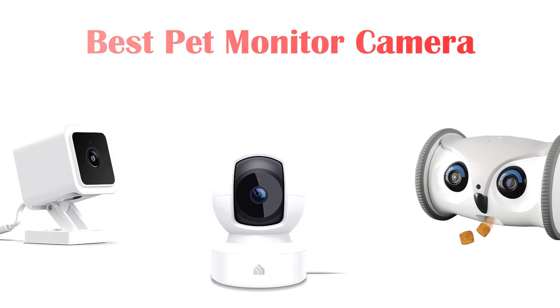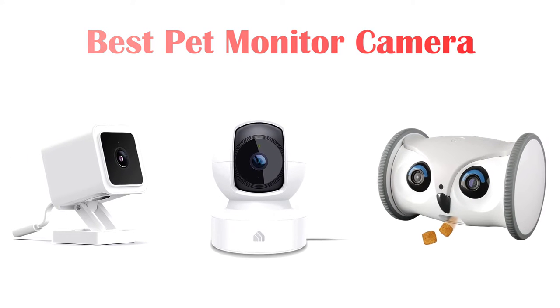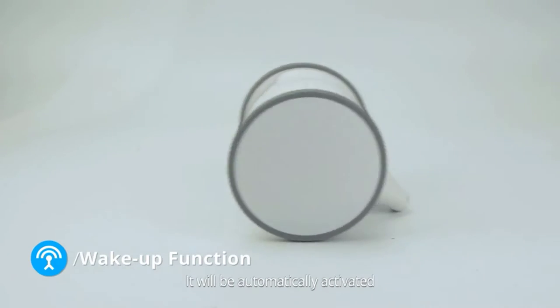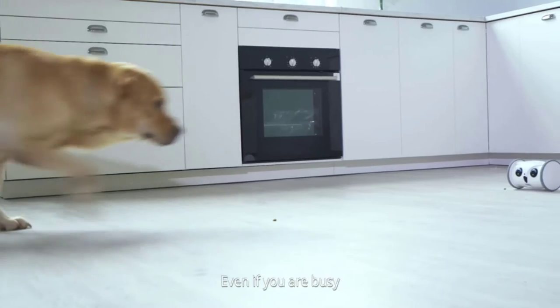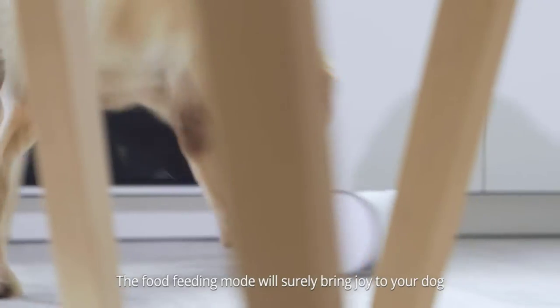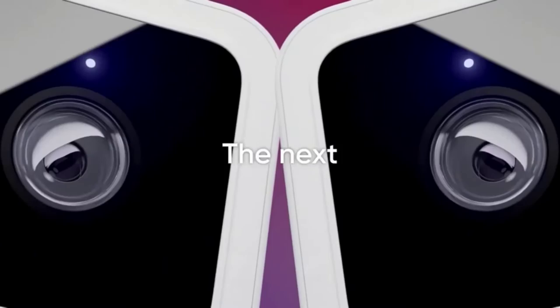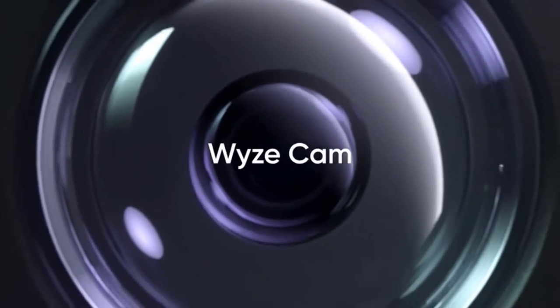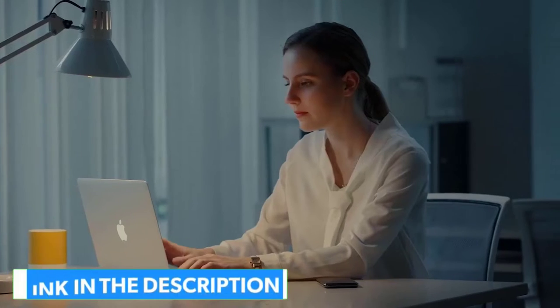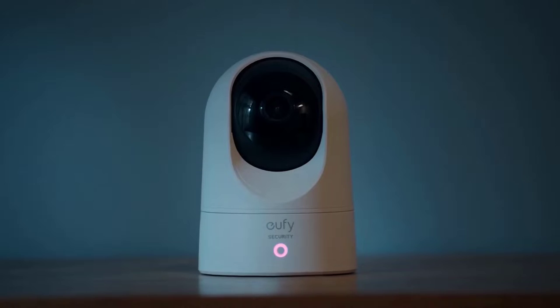Hey guys! In this video we are going to be checking out the best pet monitor cameras you can buy right now. We made this list based on our personal opinion and hours of research, and we have listed them based on the type of features and price. We have included options for every type of user. If you want more information and updated pricing on the products mentioned, be sure to check the links in the description below. So let's get started with the video.